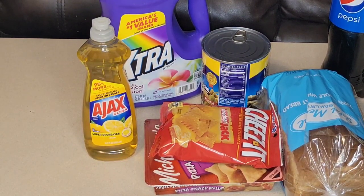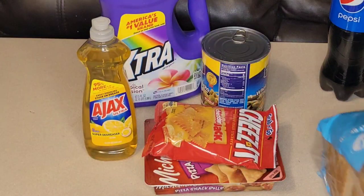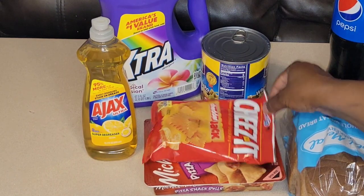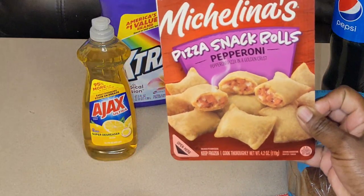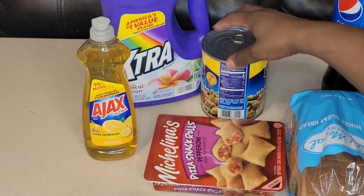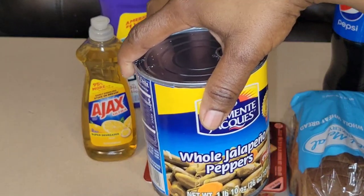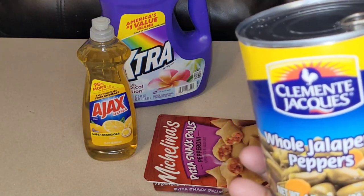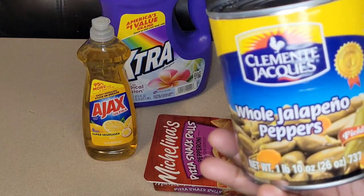For food, I picked up — this is a repurchase — the Gold Medal Bakery 100% whole wheat bread. I got the Pepsi in 1.25 liters. For my son, we got the cheddar jack cheese in a three-ounce bag, and Michellini's pizza snack rolls in pepperoni — we got three of them, but he already ate two. I also got the jalapeño peppers, one pound 10 ounces — 26 ounces. These are some good peppers. I made chicken strips and french fries and they go great together.